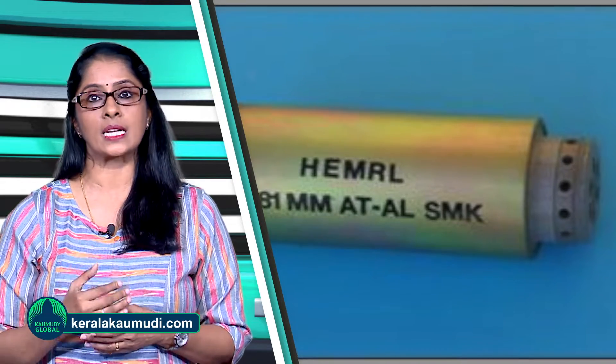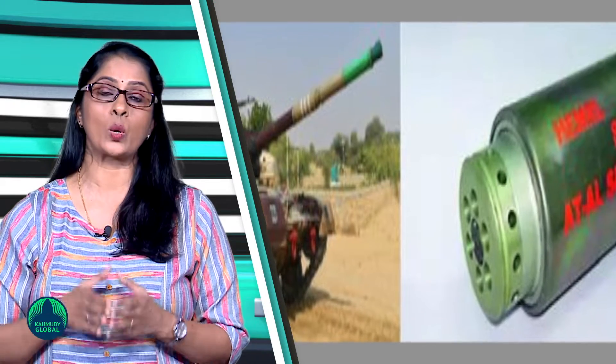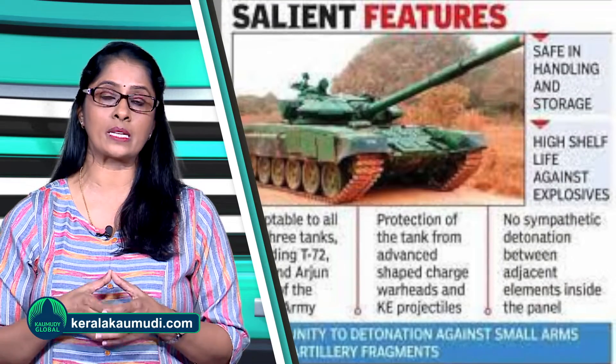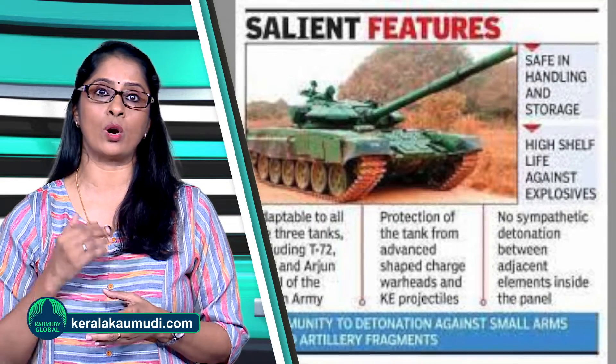The grenade creates a thick layer of smoke that obscures the enemy's tank for at least 40 seconds, giving enough time to manoeuvre into a strategic position to counterattack. It has been developed by High Energy Materials Research Laboratory, HEMRL, of the Defence Research and Development Organisation.